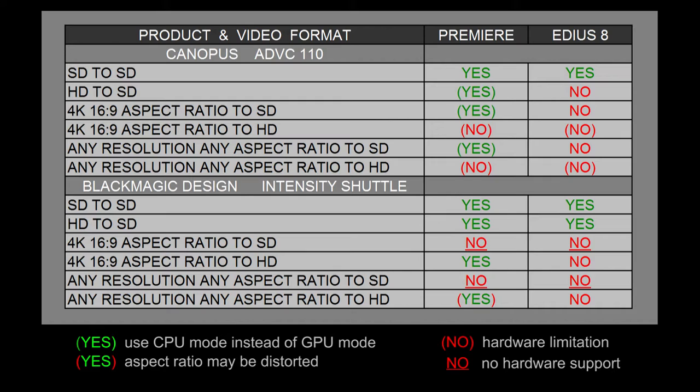The way the Blackmagic Design Intensity Shuttle used to work with Premiere Pro CS 4.0 and even CS 5.5 is you would install the driver for the Intensity Shuttle, and then your sequences would have to be Blackmagic Design sequences in order to get any output to the device. Ever since Premiere Pro CS 6.0, they implemented Mercury Transmit so you could take any 4K timeline or any HD timeline and actually get output to the Blackmagic Design Intensity Shuttle. I think a lot of software has changed in the way they used to use third-party hardware.